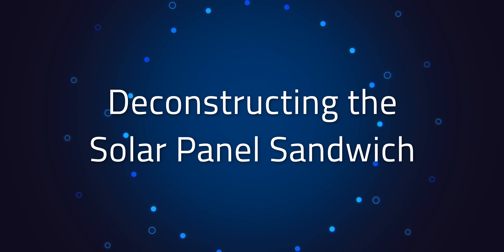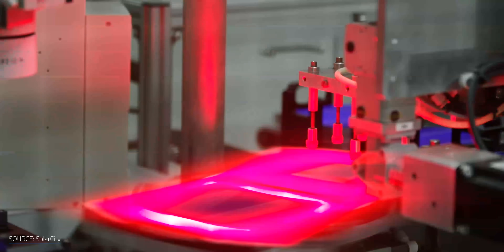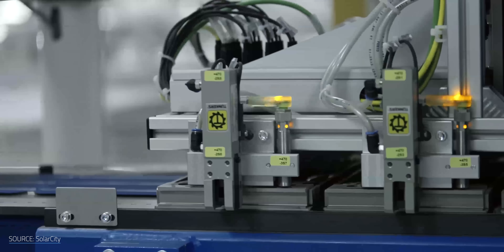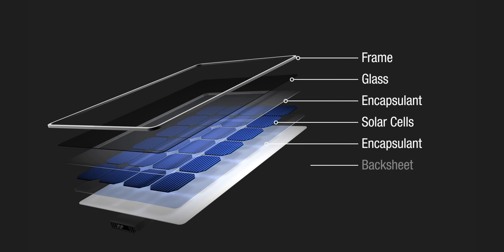Most large-scale solar farms today use silicon photovoltaic panels made by printing silver circuits onto silicon wafers and adding copper connections. These cells are then sandwiched between glass panels with layers of sticky polymer that glue it all together like a grilled cheese. But how do you unmake that sandwich to recycle the panel's individual components? And how do you deal with the polymer? This is a problem of meat mountain proportions.